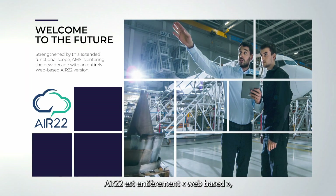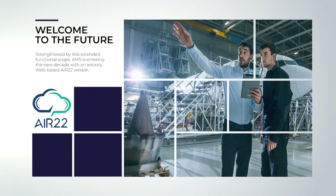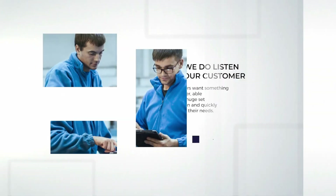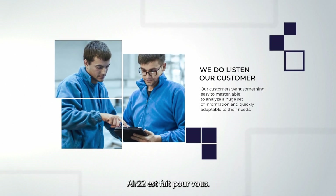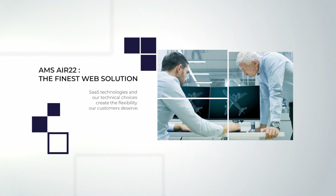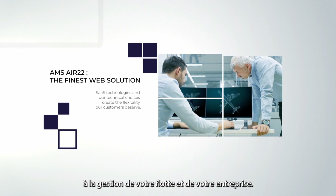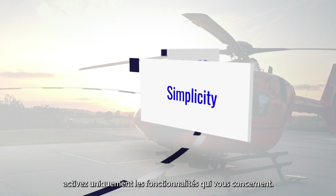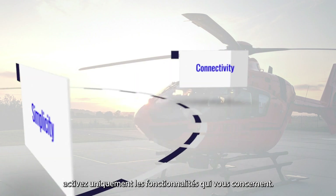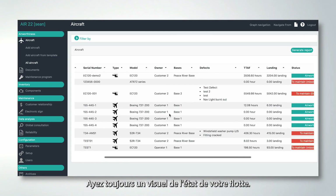Air 22 is fully web-based, entirely available online, and can be deployed in SaaS mode, supported by a graph database. If you need a simple, fast, and always up-to-date tool, Air 22 is for you. You can significantly reduce the time it takes to manage your fleet and your business. For even more customization, activate only the features that are relevant to you.